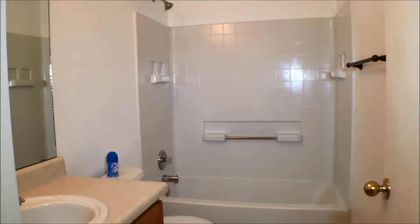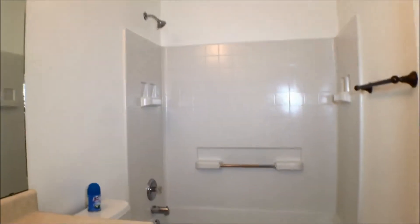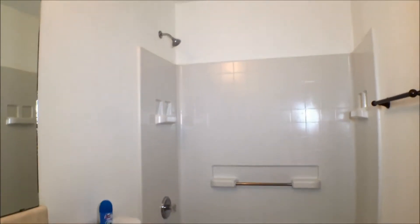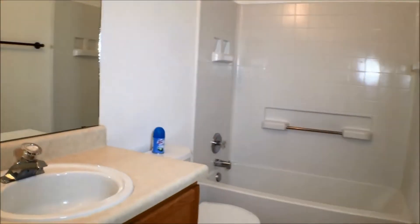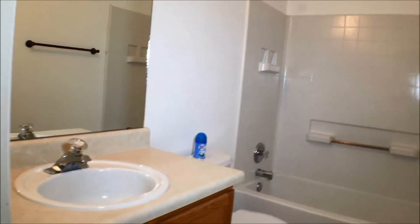We'll go out this door into the hall. We have the hall bath — the guest bath here. Single sink on a counter. Full tub and shower.